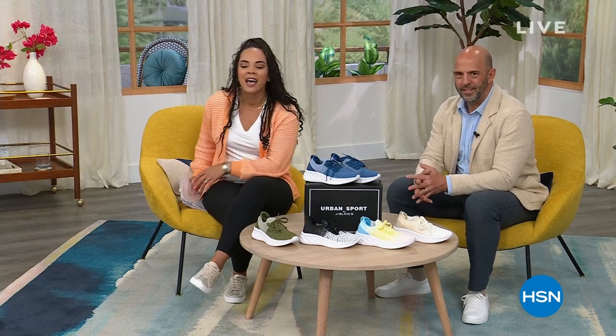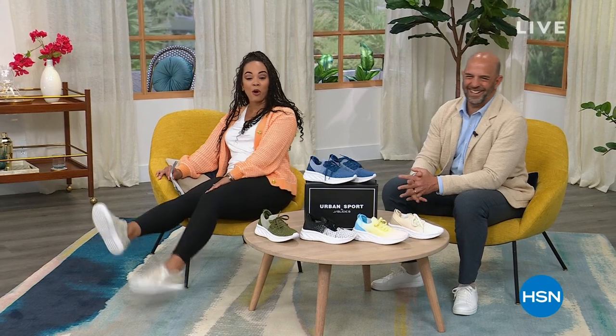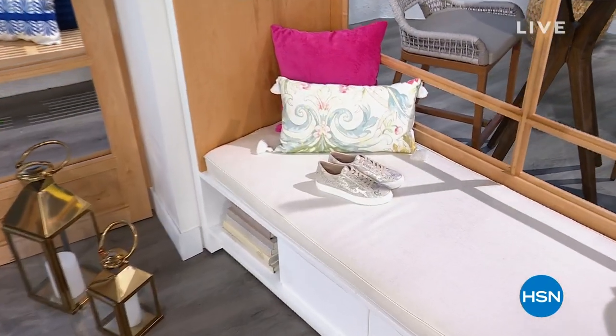Shop your size on the Holly — we have medium or wide width and half sizes available. My shoes are coming up in a weekly deal drop right after this break.